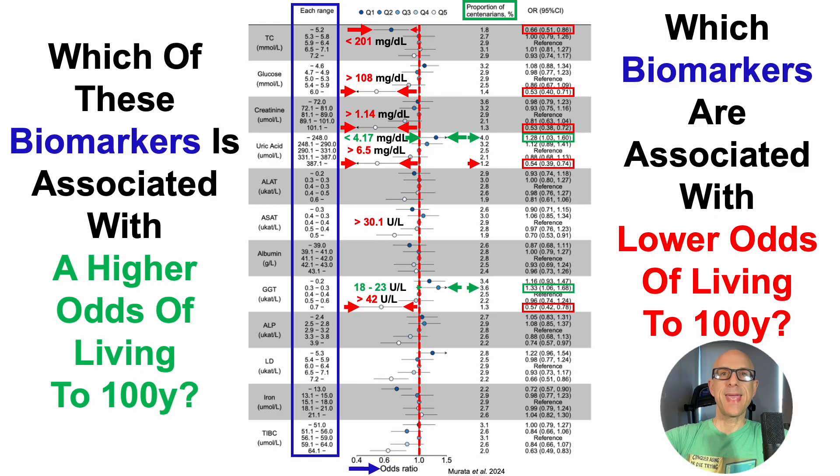When the liver enzyme ASAT (aspartate aminotransferase) was greater than 30.1 units per liter or greater than 0.5 microcats per liter, that was associated with a 30% lower odds of reaching 100 years. Note that 30 units per liter for AST is within the reference range — these data potentially highlight that the reference range is not what may be optimal for health and longevity. Using 30 as a cutoff should be on most of our radar.